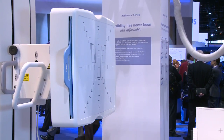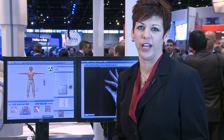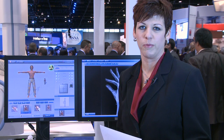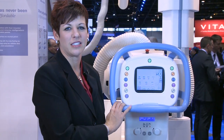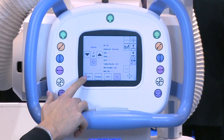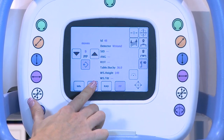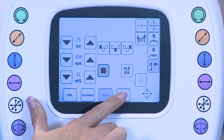The DDR Versa Motion Plus can be configured with any combination of detectors, fixed or wireless. That makes it the perfect fit for any imaging environment, from orthopedics to emergency departments. The DDR Versa Motion Plus' touch screen tube console allows the technologist to select and modify generator settings, view system position information, and select new automatic positions without leaving the patient's side.